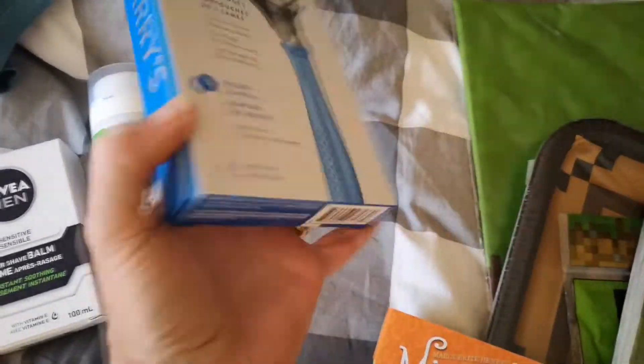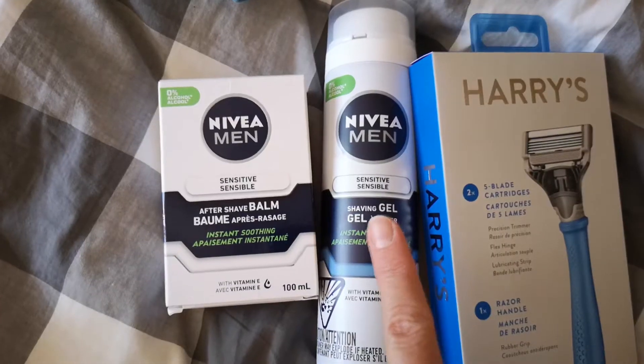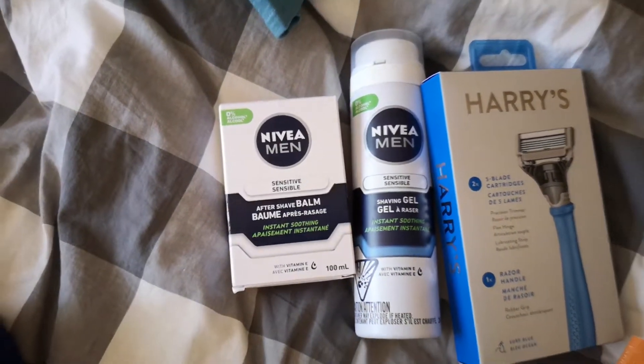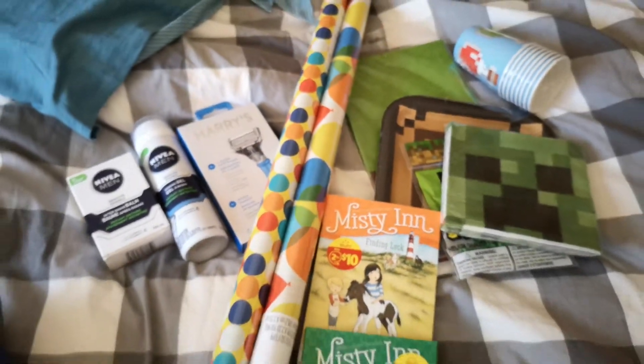For Caden's birthday, he keeps talking about growing a mustache — every couple of days he shows us his mustache and wants us to notice and admire it. His brother keeps telling him that if he shaves it will come in a lot thicker, so he keeps talking about shaving. So we got him a Harry's razor, shaving gel, and aftershave balm. We also grabbed some wrapping paper so we're ready to wrap when the time comes. I have a few other things for him but we'll keep those a surprise until his birthday.